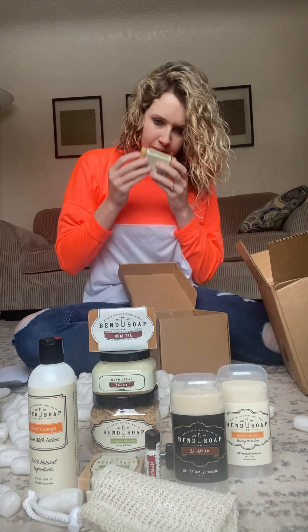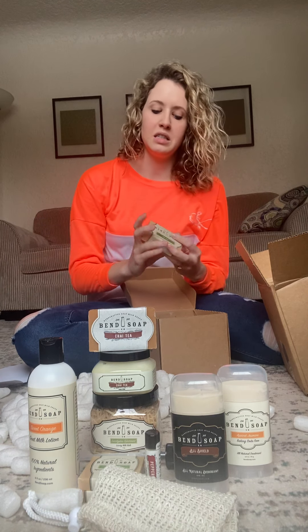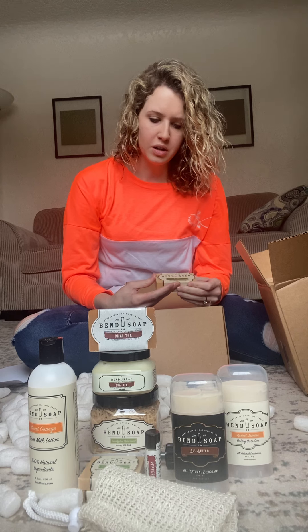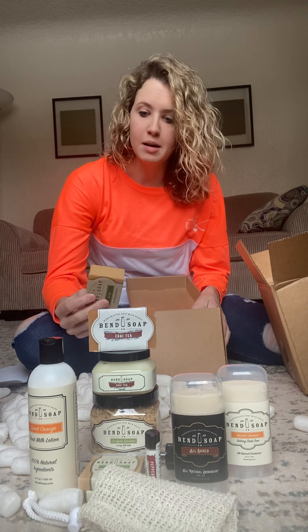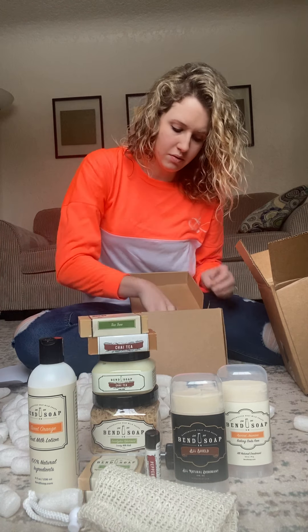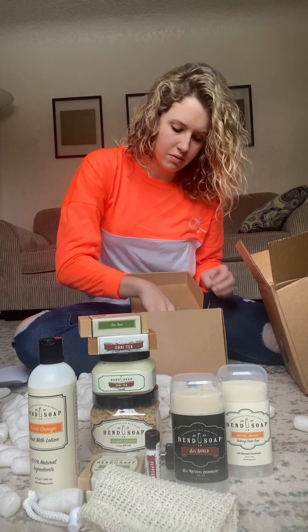I also got the chai tea goat milk soap in a full-size bar, plus a tea tree soap — and that smells good as well. For those of you who don't know, tea tree is very good for getting rid of lice, it's also good for your skin in general, good for getting rid of acne, and I'm sure it helps with eczema too.